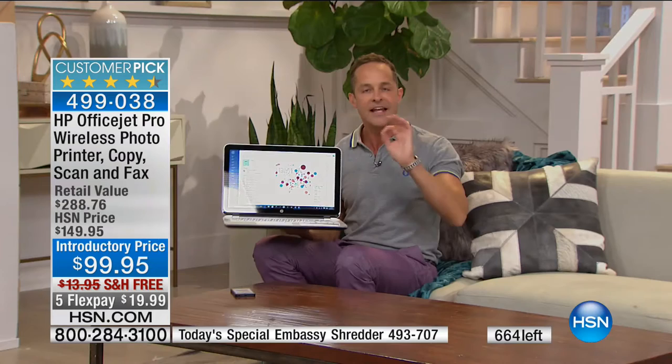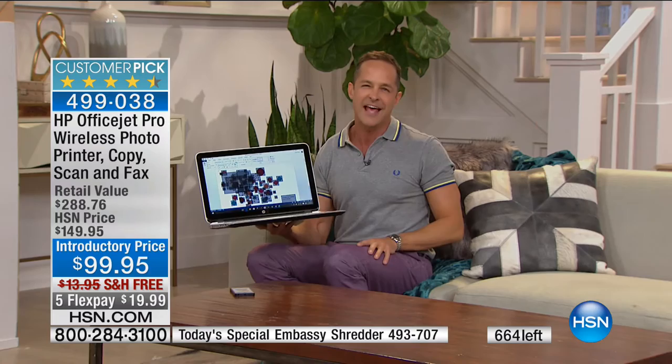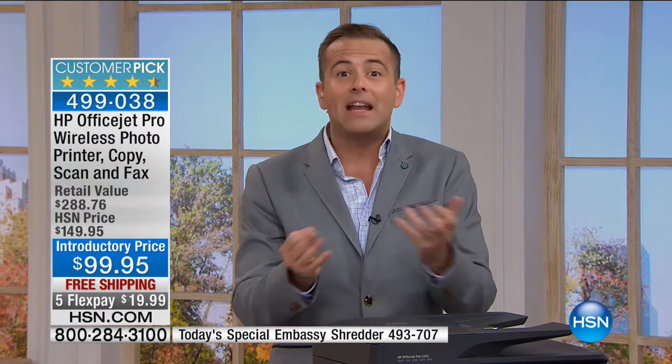Any device in the world, any tablet, doesn't matter if it's Android or Apple, any phone — anyone that can send an email can print to this printer no matter where it is. You can have one printer in the house and everybody's needs are taken care of at the same time. A lot of us have fallen out of love with our printer — it's old, it's slow, it gets jammed, it doesn't print great images, and it costs a fortune. That's a horrible but true story.